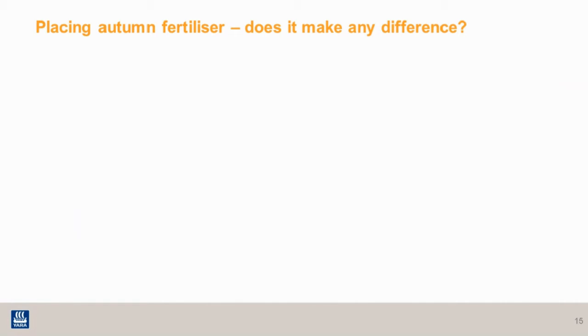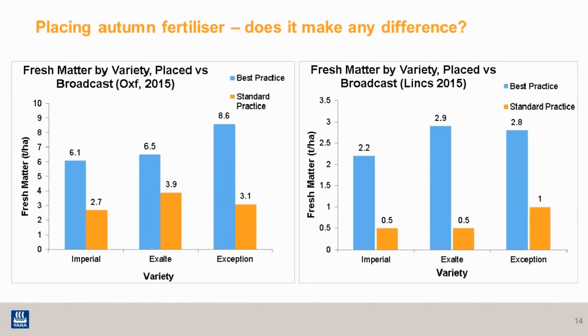These trials from a couple of years ago looked at three different varieties where there was placed fertiliser versus broadcast as the standard. At both sites, there is considerably more biomass on the plots that had the fertiliser placed at drilling, and this was also reflected in plant counts — more plants per metre squared where the fertiliser was placed. The best practice placed treatments are shown in blue on the graph and the orange are the standard practice, showing some really good increases in fresh matter in tonnes per hectare.